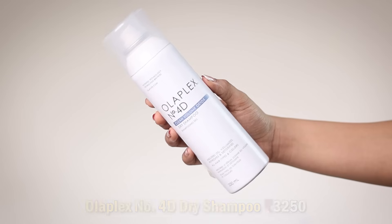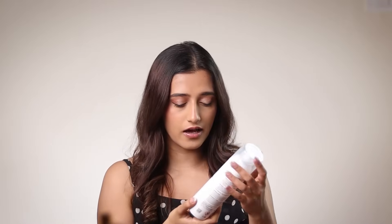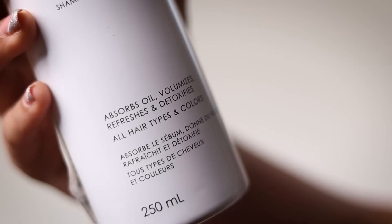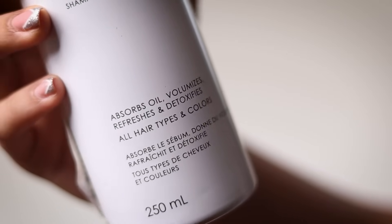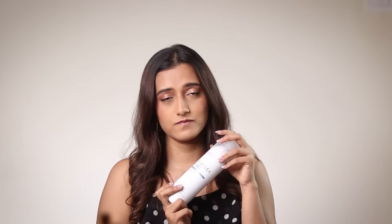And then we have a hair fail — the Olaplex No.4 Clean Volume Detox Dry Shampoo. I specially got this from London before it released in India. It absorbs very little oil, doesn't really volumize, gives your hair a thick sticky feeling, has a peculiar smell I don't like, and only keeps hair fresh for about an hour. Compare that to Batiste where you can go a day and a half without washing — this just doesn't cut it. Extremely disappointed.